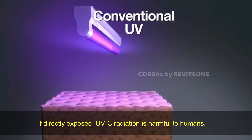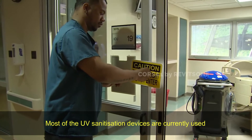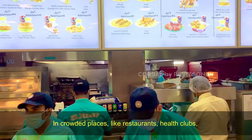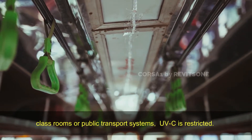If directly exposed, UVC radiation is harmful to humans. Most UV sanitization devices are currently used only when nobody is present. In crowded places like restaurants, health clubs, classrooms, or public transport systems, UVC is restricted.